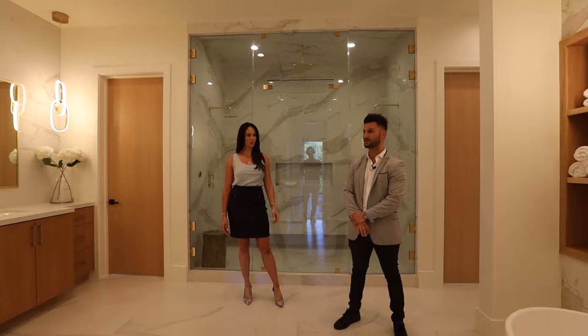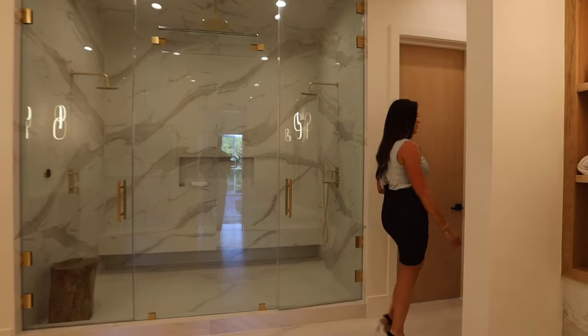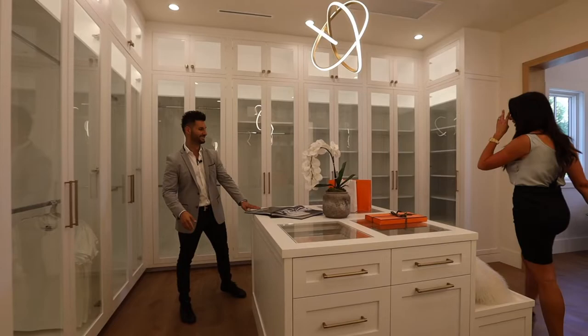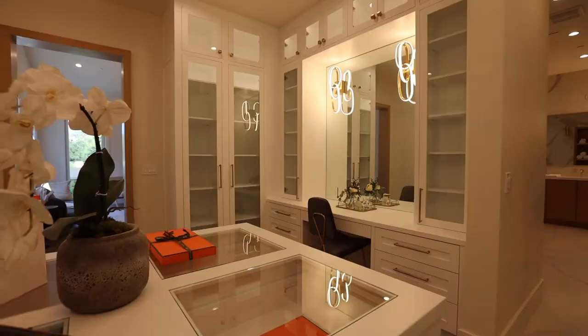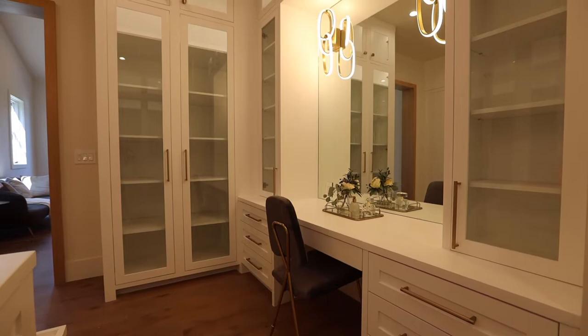Her closet is a little bit bigger — with a jewelry island, custom doors, glasswork, and a vanity. You even have a makeup station in the closet, so she doesn't have to take over the master bath while you're getting ready.